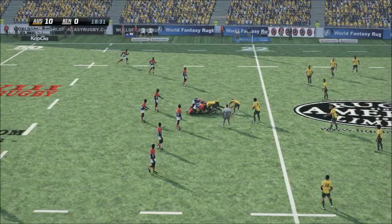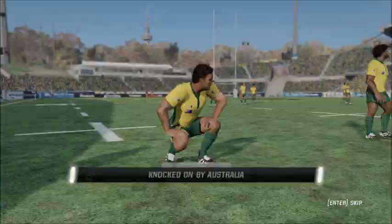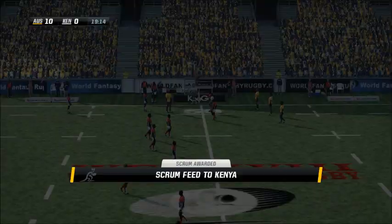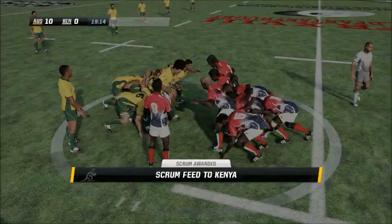Yep, totally agree. And it's been lost forward. Chisholm launches down to claim the ball, and they'll come back for the scrum. Have a look at this — he just couldn't control the ball. He'll be disappointed with that.